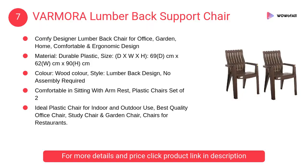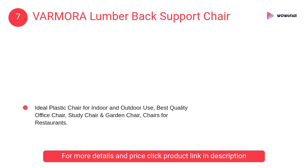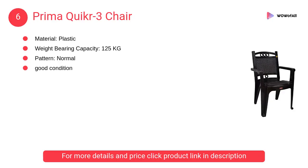At number 7: Varmora Lumber Back Support Chair. A comfy designer lumbar back chair for office, garden, and home. Comfortable and ergonomic design, comfortable in sitting with armrest. Available as a plastic chairs set of two.